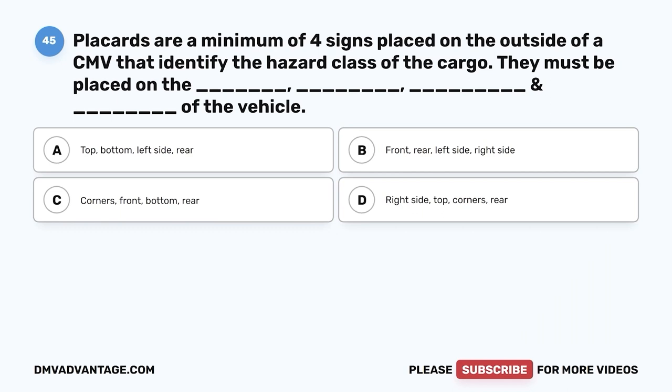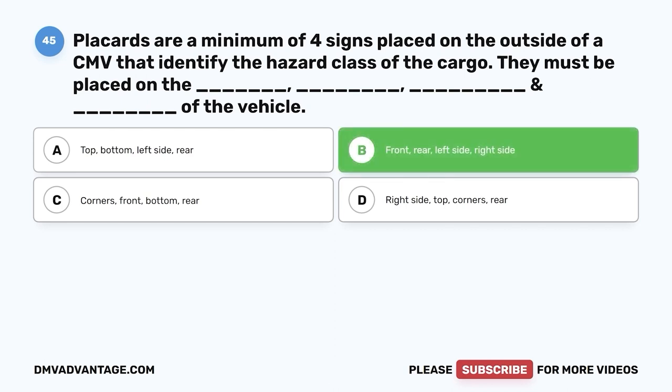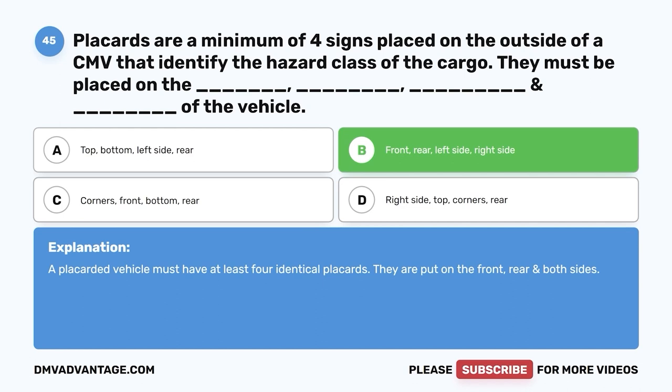Question forty-five: Placards are a minimum of four signs on the outside of a CMV identifying the hazard class of cargo. They must be placed on the — A, top, bottom, left side, rear; B, front, rear, left side, right side; C, corners, front, bottom, rear; D, right side, top, corners, rear. The correct answer is B — front, rear, left side, and right side. A placarded vehicle must have at least four identical placards placed on the front, rear, and both sides.